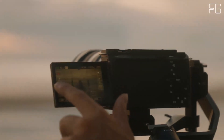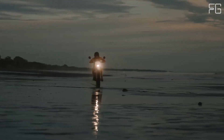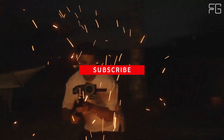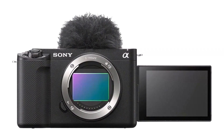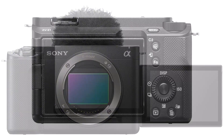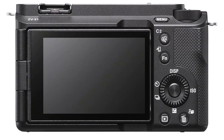Take your videos to the next level with 10-bit 4:2:2 recording capabilities, allowing for richer, more natural gradations and greater editing freedom. Whether you choose long GOP or all-intra compression, the Sony Alpha ZV-E1 ensures your footage retains its quality even after extensive post-production. Elevate your vlogs with the Cinematic Vlog Setting, which offers intuitive controls for creating scenes that rival feature films, with options to customize the look, mood, and AF transition speed.